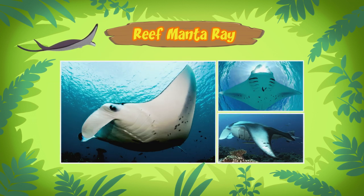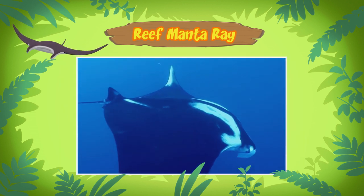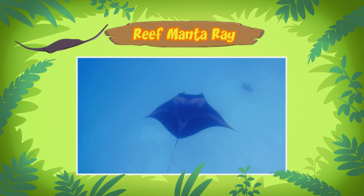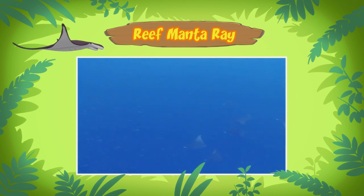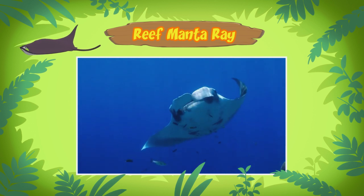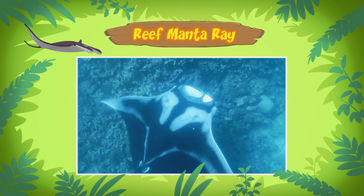The Reef Manta Ray is the smallest of the two, but an adult Reef Manta Ray can still reach a width of up to five meters. Whoa, that's really big! But the Reef Manta Ray we found is much smaller than that. It's probably a baby Reef Manta Ray, Leo. Newly born Reef Manta Rays are just over a meter wide.